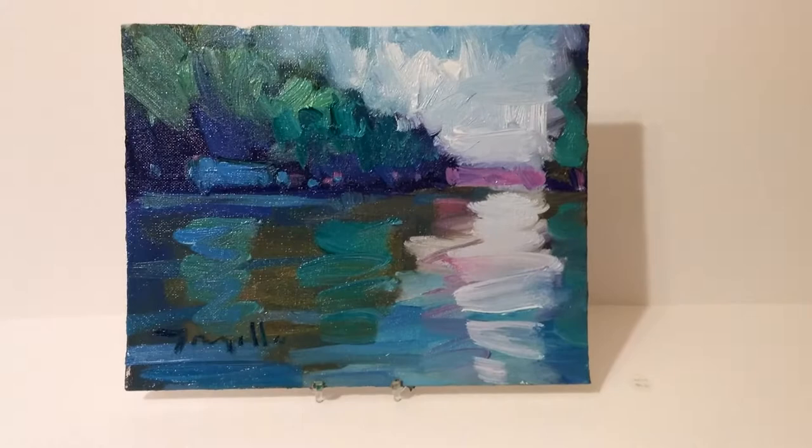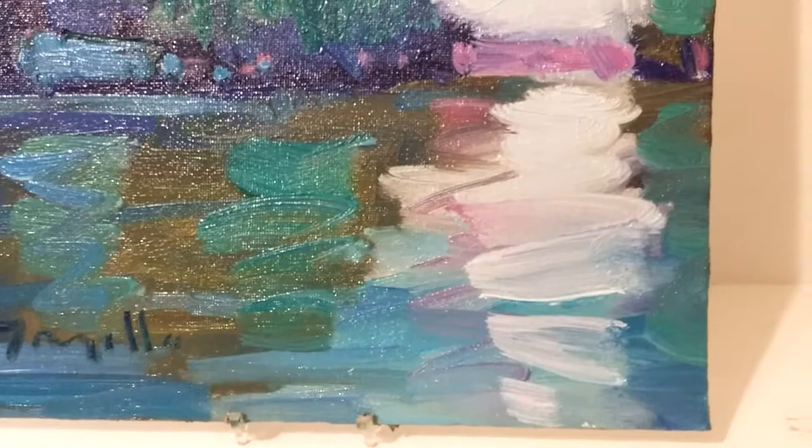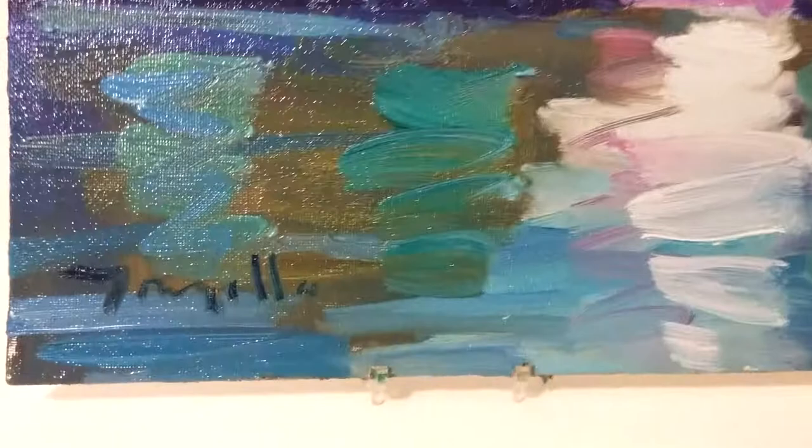Hi, this is Jose Trujillo. I'm a fine art painter. I love painting abstract impressionistic landscapes — in this case, this riverscape. As you can see here, I love using loose brushstrokes and bright colors. This is one of the things that brings a lot of joy to me.